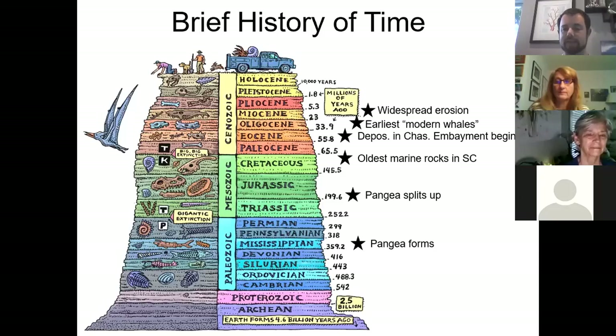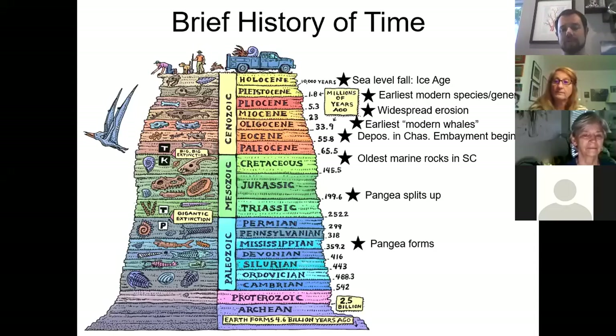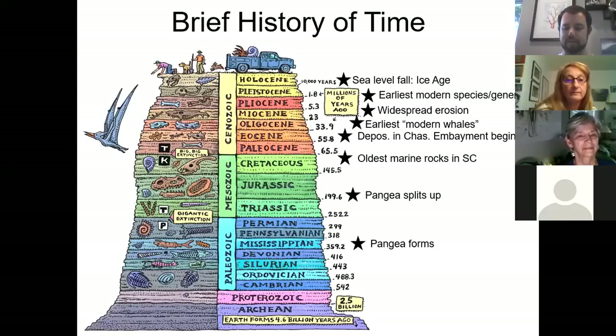During the Miocene epoch, some 23 to 5 million years ago, there's widespread erosion and very few Miocene deposits in South Carolina. We have the earliest modern species of marine mammals during the Pliocene, and by the Pleistocene, sea level falls and we find things like giant ground sloths, mammoths, mastodons, horses, and bison. Humans crossed the Bering land bridge about 12,000 to 16,000 years ago — and that's far too young for me to care about.